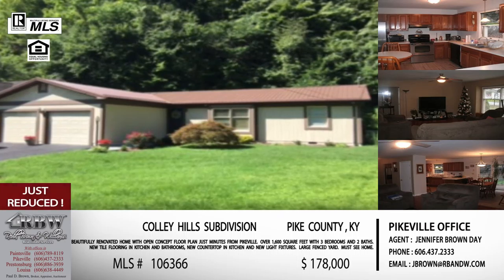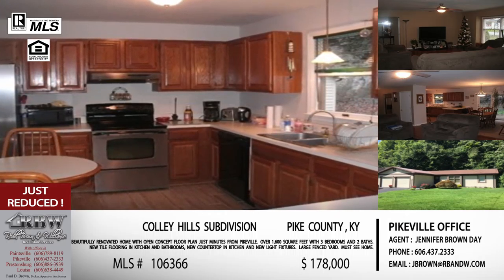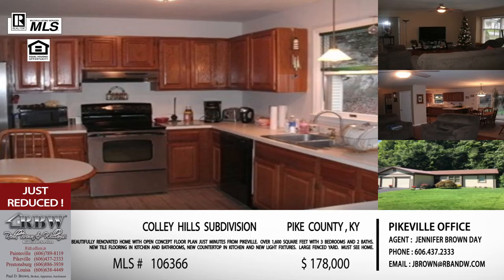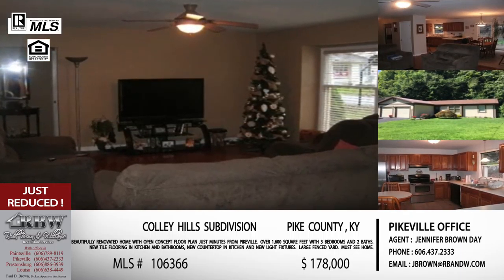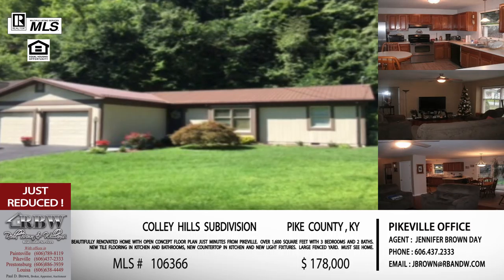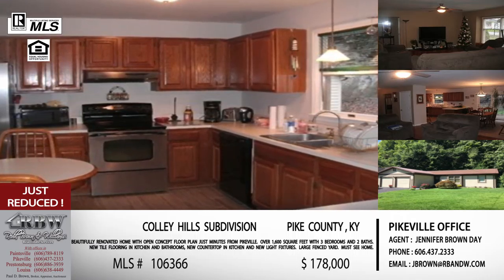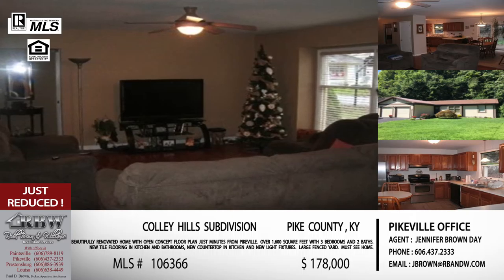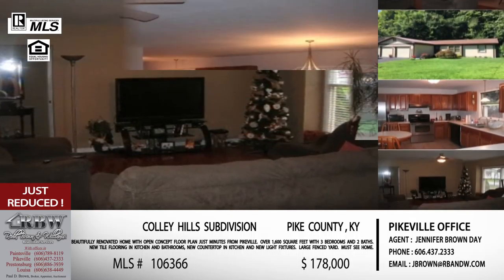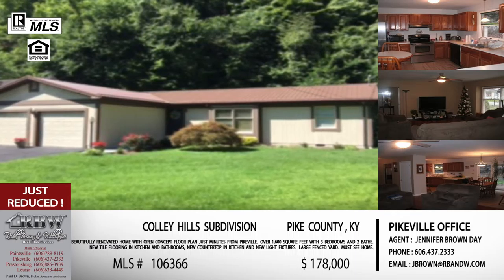Moving along to one on the south side of Pike County in Colley Hills. This one has just had a price reduction, so we wanted to remind everybody about it. They reduced it down to $178,000 — and if you're familiar with Colley Hills, that's a great price. It's a popular neighborhood that sits up on the hill; you can see it from US 23 when you're driving out of Pikeville city limits. A lot of homes have fenced yards, kids ride bicycles in the street, and the area really watches out for each other — it's a very close-knit community.